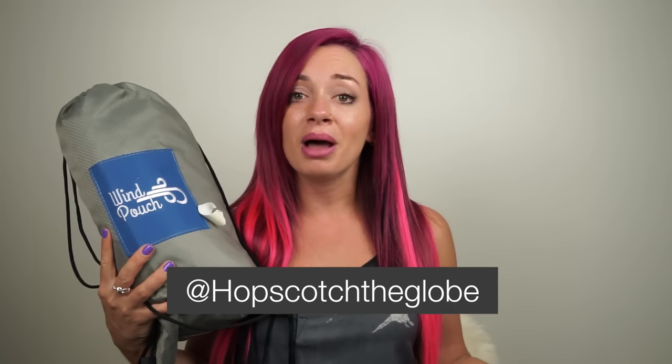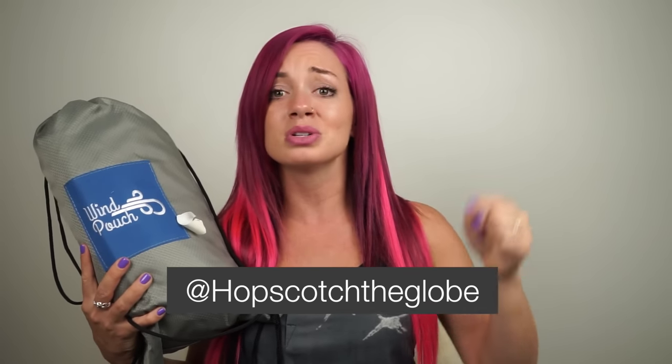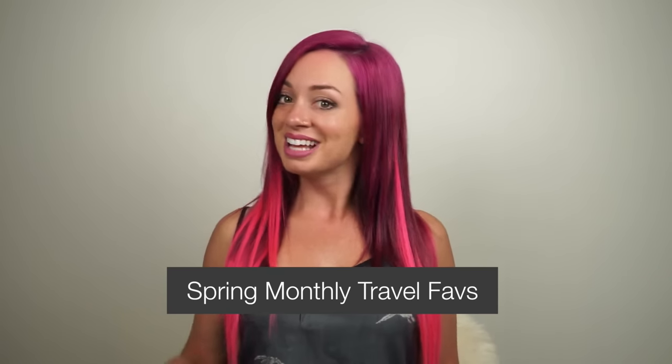Now that we've reached the end of the video, it is giveaway time! One of you is going to win this wind pouch. To enter, all you have to do is follow me on Instagram — I'll leave a link in the description box below — and also leave a comment below letting me know how you'll use this wind pouch this summer. That is it for this monthly favorites video. I've left links to each product in the description box below, and I've also included links and more details in my blog post — you can click there to check that out. I will see you later. Happy travels!